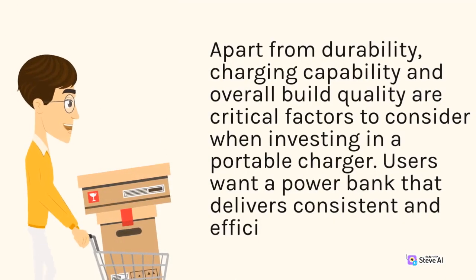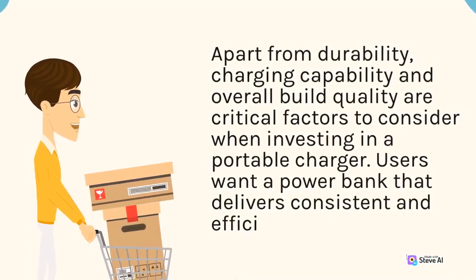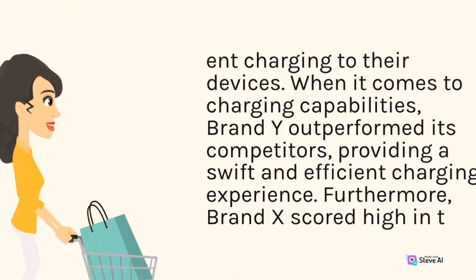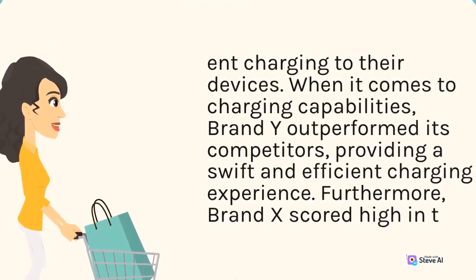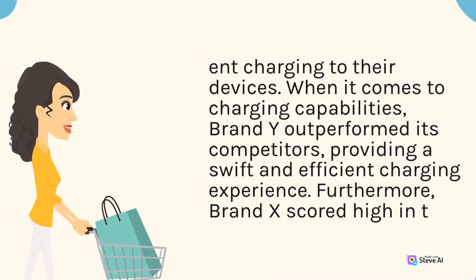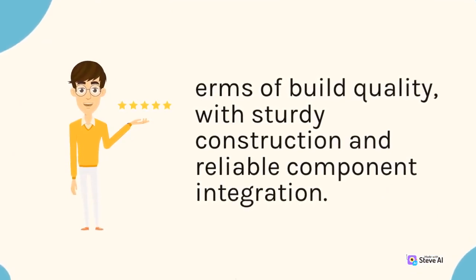Apart from durability, charging capability and overall build quality are critical factors to consider when investing in a portable charger. Users want a power bank that delivers consistent and efficient charging to their devices. When it comes to charging capabilities, Brand Y outperformed its competitors, providing a swift and efficient charging experience. Furthermore, Brand X scored high in terms of build quality, with sturdy construction and reliable component integration.